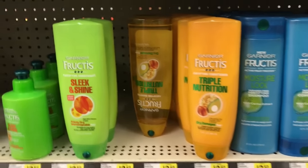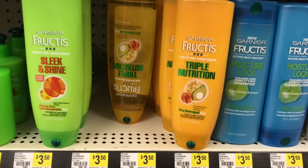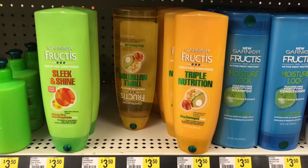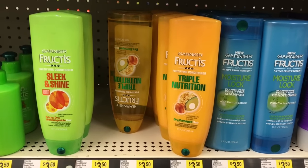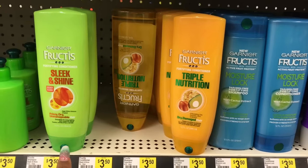I came to check the price out for myself. So the Garnier is ringing up — these are on sale for $2, the shampoo and conditioner and the 3-5 Red Plum. We have a $2 off coupon making these completely free.